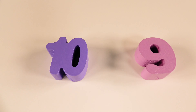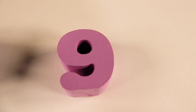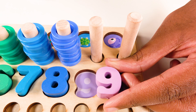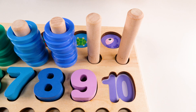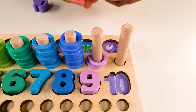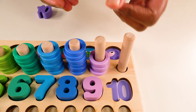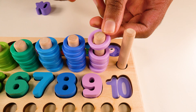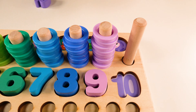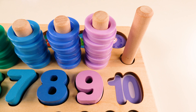Can you help me find the number nine? Yes, this is the number nine. Where will the number nine go? Will the number nine go here? Yes. And we have one. Two. Three. Four. Five. Six. Seven. Eight. Nine. We have nine light purple rings.